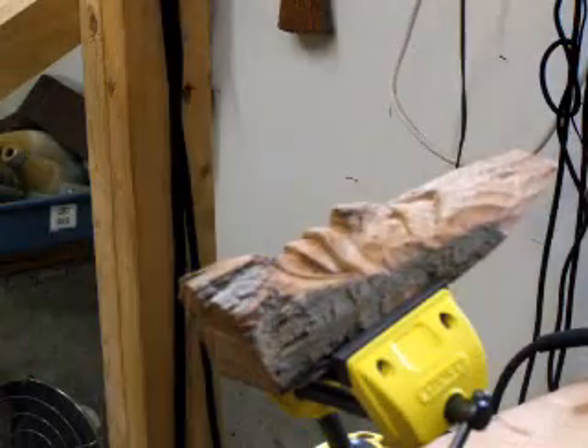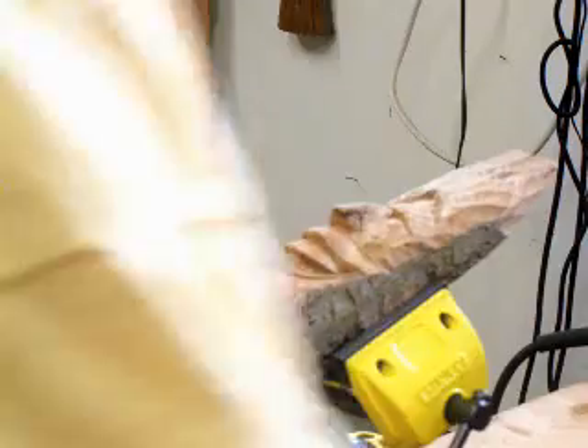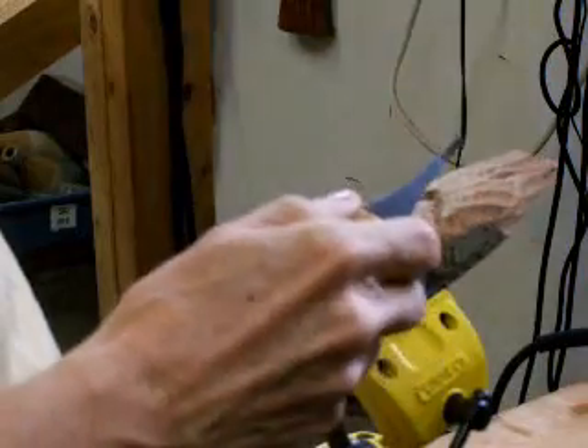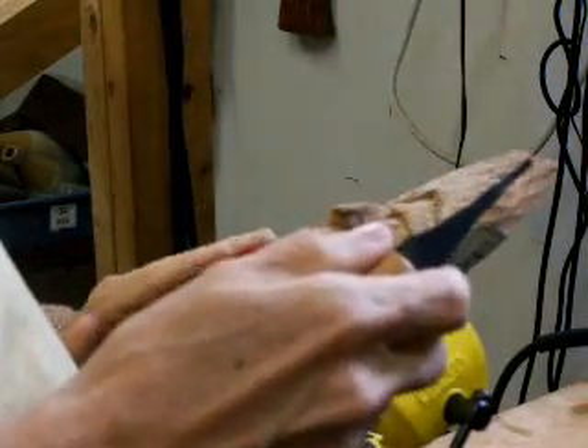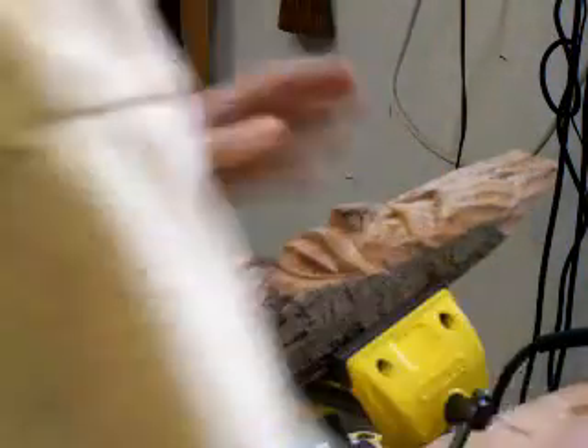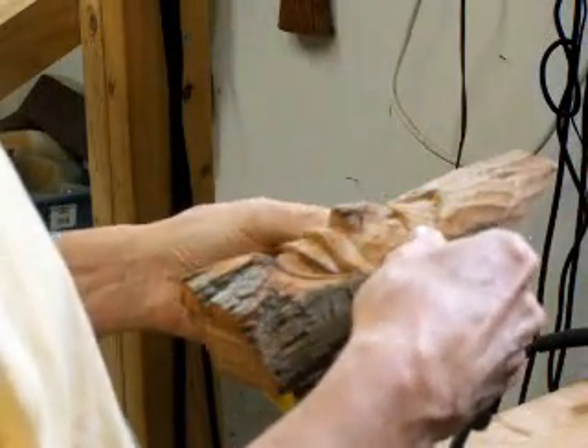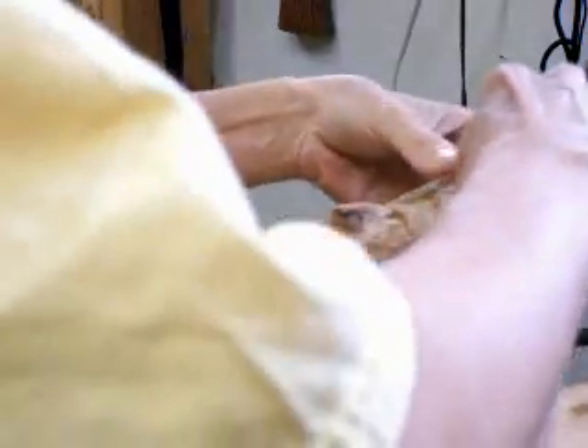I've got to do something, I guess. Let's see how we're doing with Mr. Spirit here. You can see it's really starting to take shape. And what I'm going to do is I'm going to do some more touch-up. This touch-up is really going to take you a little more time. The further you get into these carvings, the more time it's going to take you.